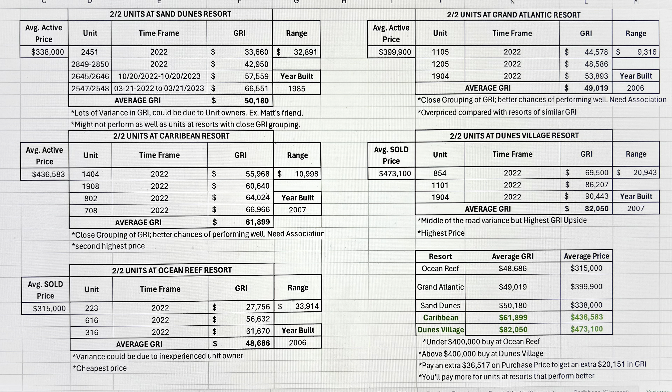Dunes Village is the one I could not wait to share with you guys. Your highest gross rental income was $90,443, giving you an average gross rental income of $82,050. This place is on fire, in my opinion, compared to all of the other oceanfront condo resorts. It's got middle of the road variance, but it does have the highest GRI upside.